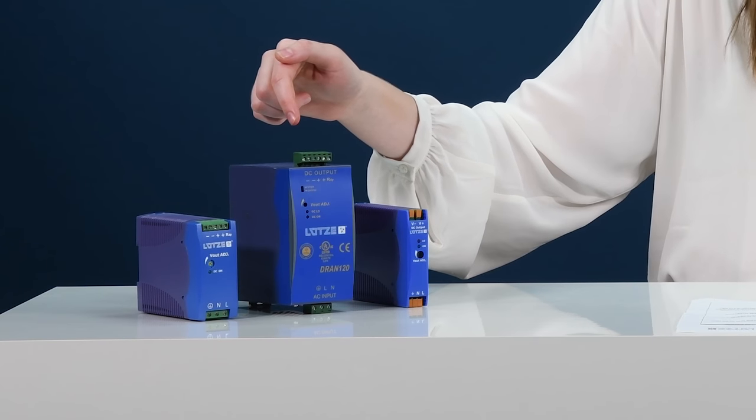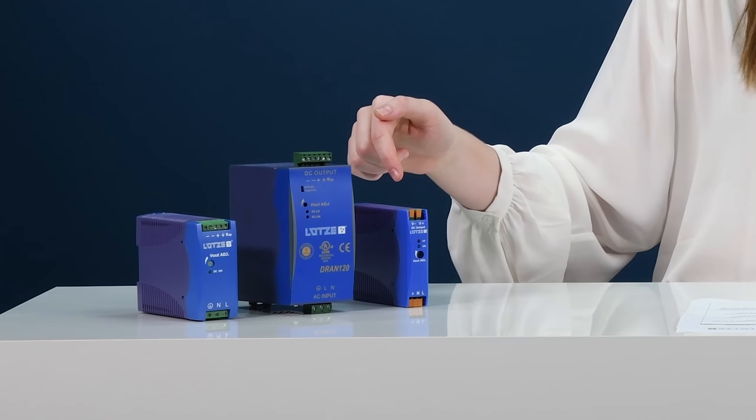Both series come with fixed and pluggable screw terminals. Additionally, the Delta series offers spring terminals as well. The Delta series is considered our economical line, and it is offered at a competitively lower price.